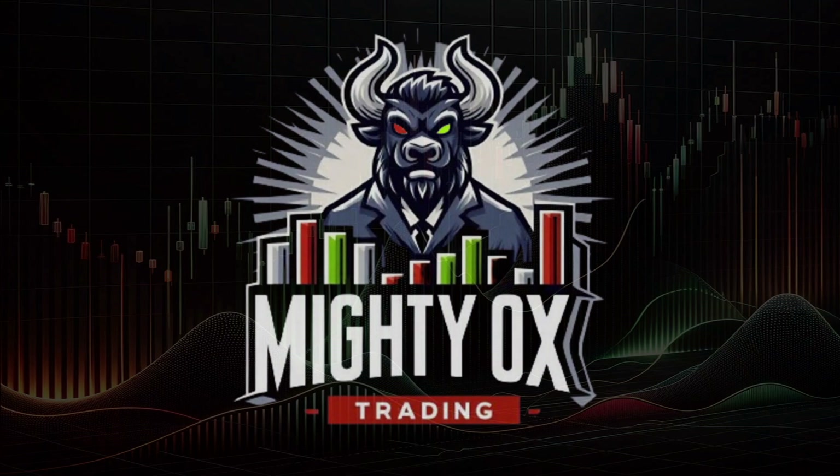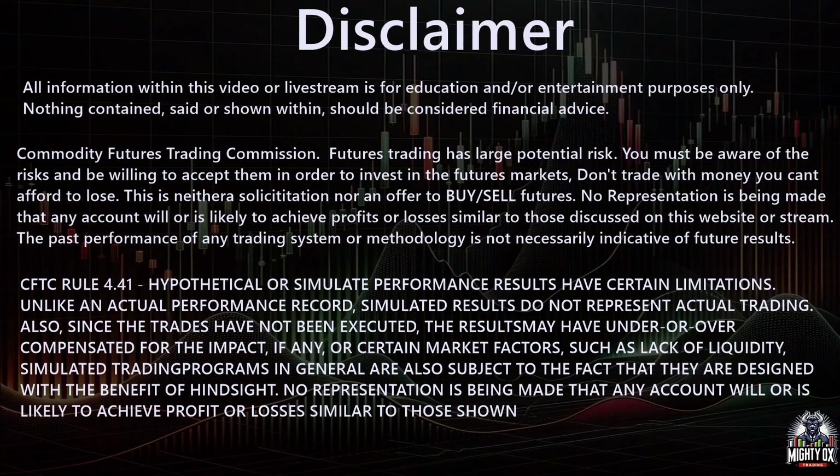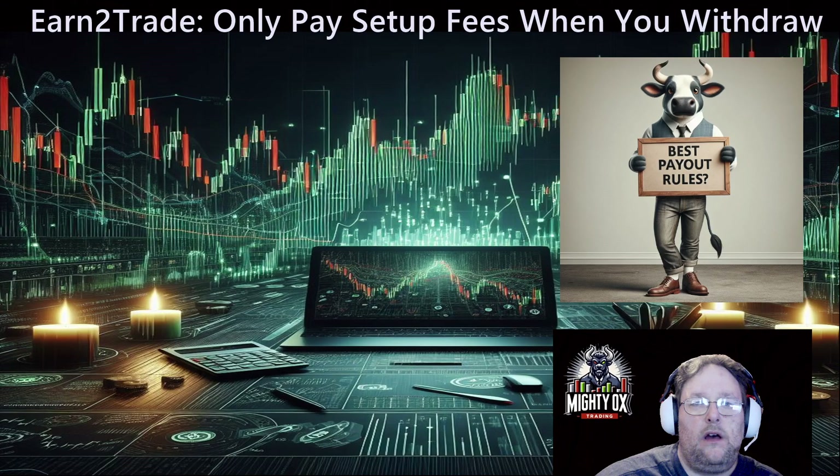The following video is a presentation of Mighty Ox Trading. Greetings and welcome to Mighty Ox Trading. In this video we're going to talk about Earn2Trade's brand new setup fee and payout policy that they've enacted as of today, February 19th, 2024.